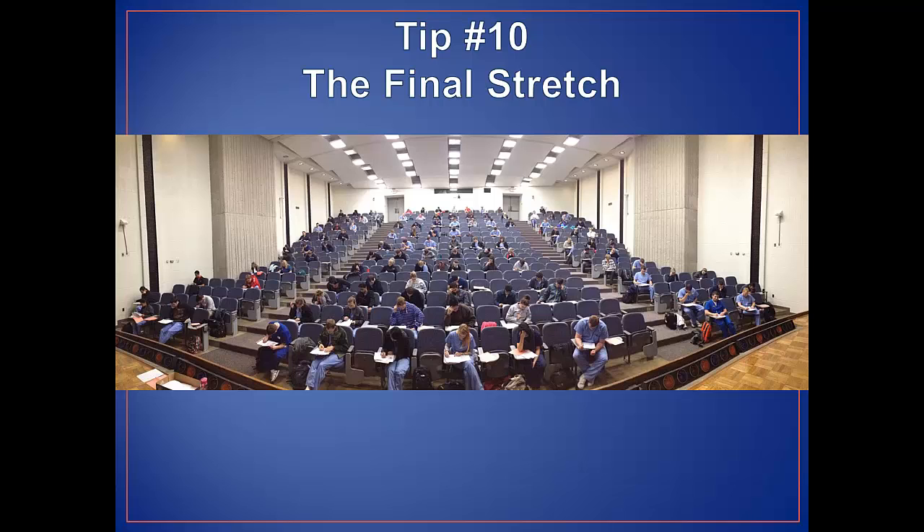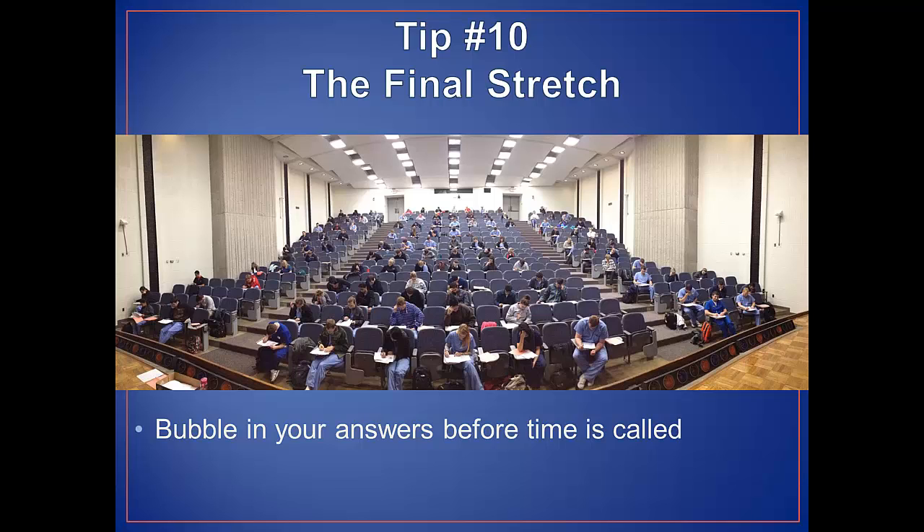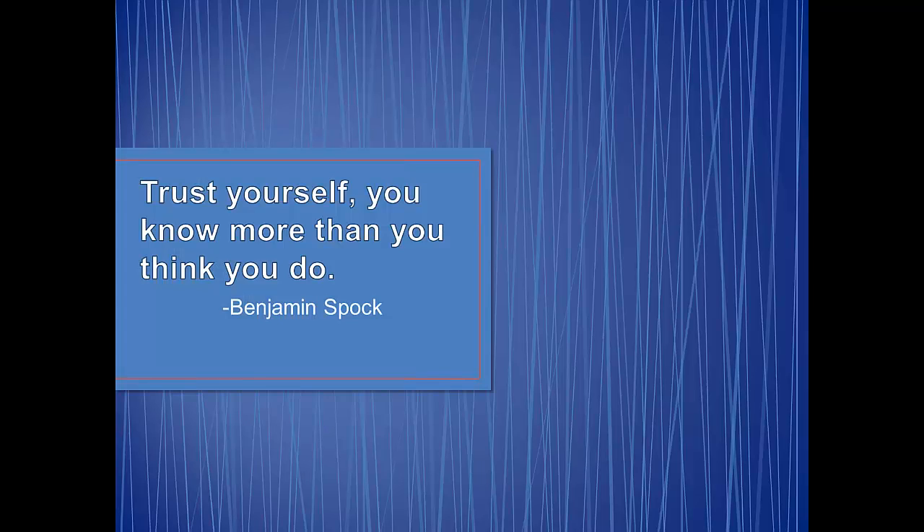Last but not least, tip number ten — the final stretch. Please do not wait until the last minute to bubble in your answers; this is a recipe for disaster. You will typically be given a warning as the allotted time limit is approaching. Before turning in your answer sheet, make sure all answers are bubbled in correctly. On just one test in my dental physiology course, five students lost credit simply from bubbling in double answers or neglecting to bubble in an answer at all. I encourage students to use these same strategies when solving practice problems, and even develop time limits to closely mimic test-taking situations. If you establish this rhythm while studying, it will help reduce anxiety during the test when it counts the most. I want to wish you all the best of luck on your upcoming examinations.